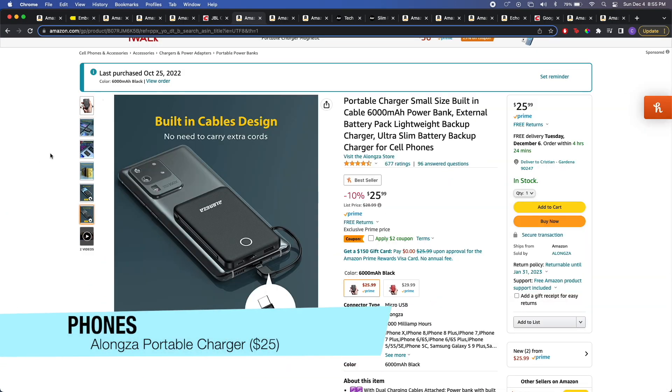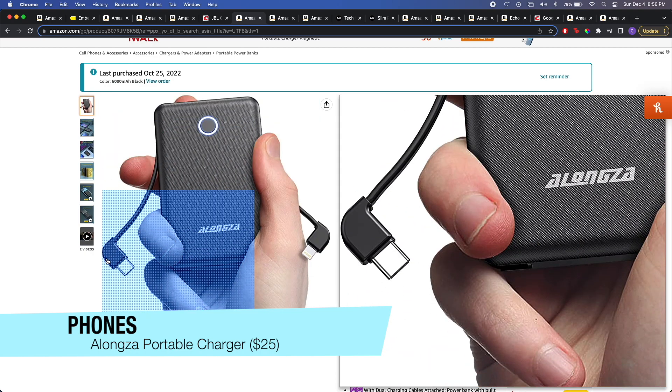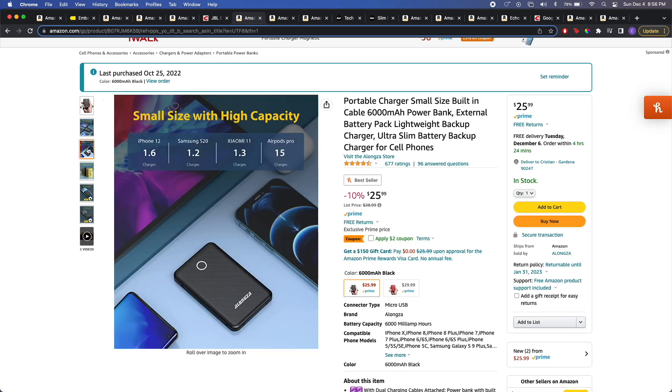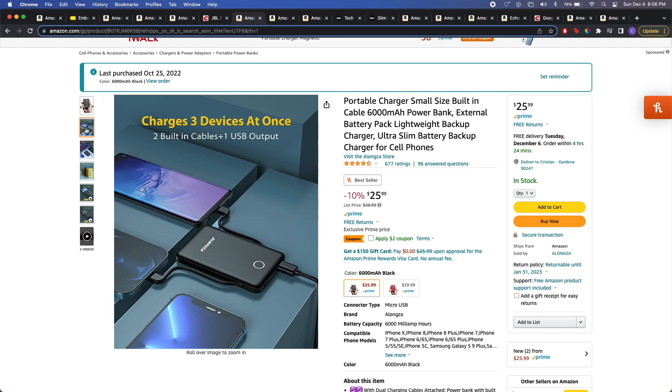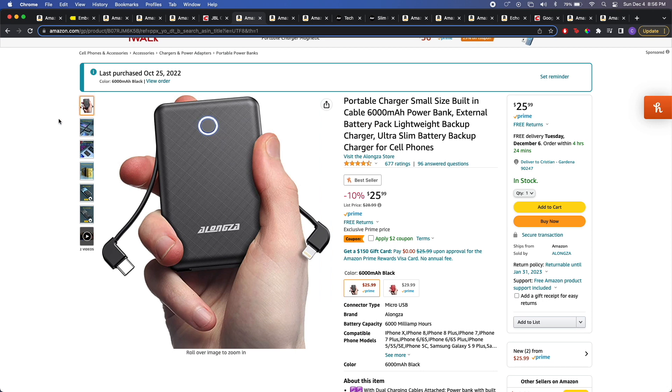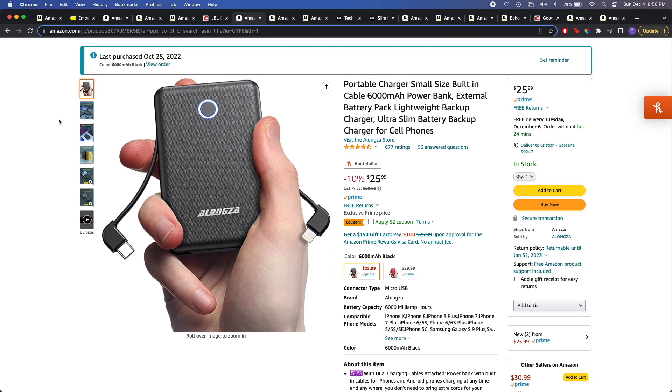For the phone category, I wanted to focus on portable chargers. It's easy to go out and forget to charge your phone, or you might be out so long you need a little boost. I recommend the Alonza credit card size portable charger from Amazon. It's the size of a credit card and has both a USB cable and a lightning cable attached to it, so you can charge an iPhone or Android. It can actually charge three devices at the same time using an external port. For just $25, you can get a charger on the go — a nice little stocking stuffer that's going to please anyone.